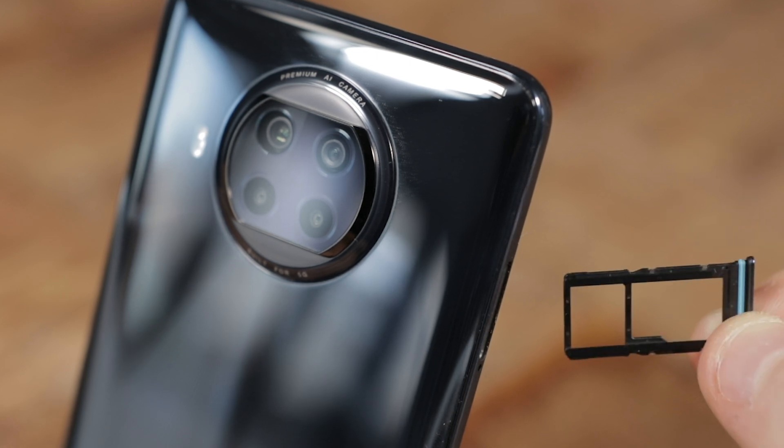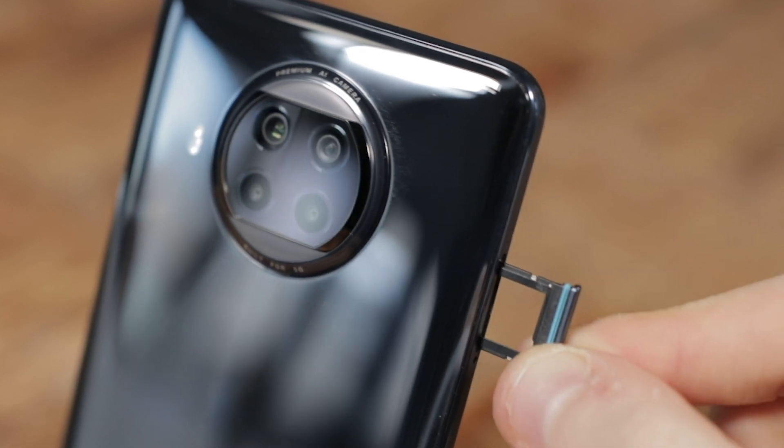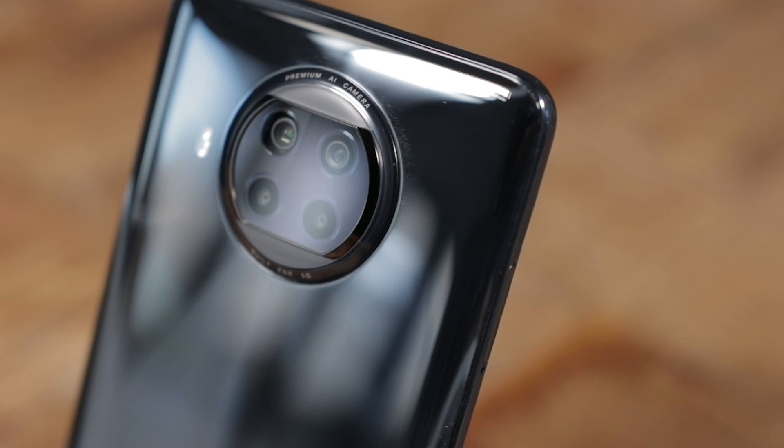One of the interesting things about this phone is that it supports 5G. There are a lot of phones on the market that support 5G, but not at this price point. This is probably the best value 5G phone you can buy right now. It also has a dual SIM card, so you could have 5G on two networks. If you work in London you can choose any network you want, but at home you may only have EE or Vodafone where it actually has 5G in your area. Not every network has 5G everywhere, so that's a really useful feature.